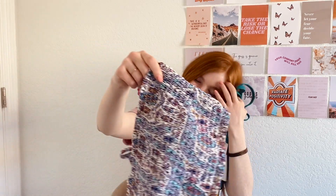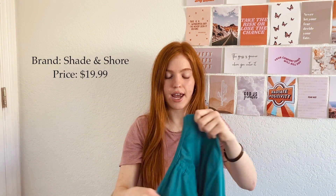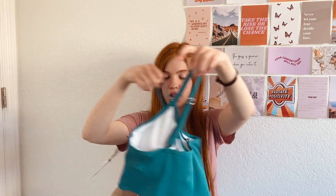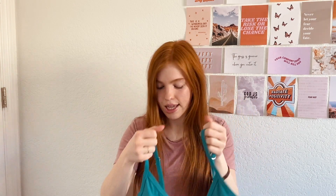The next top is Shade and Shore brand — this one is $19.99 and it's kind of like a crop tank type vibe. I liked it because it has more coverage, it was comfy, and it has adjustable straps. Love it.